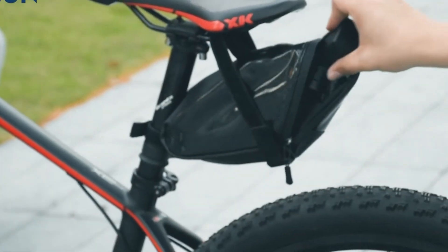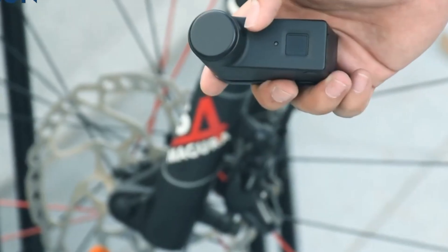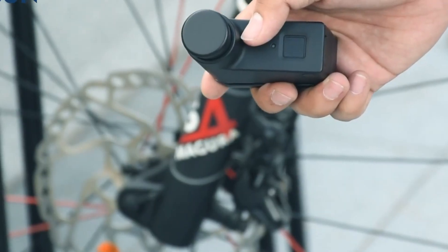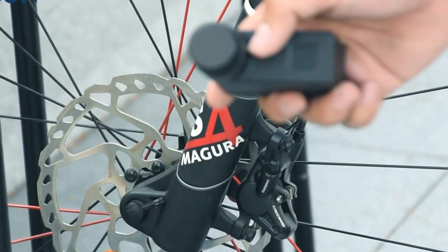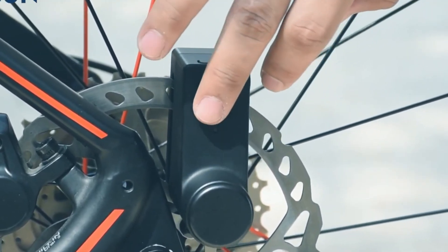The compact, integrated design keeps it sleek, and an IP65 waterproof rating means it stands up to rain, dust, and daily wear. Perfect for quick errands or routine commutes, this lock blends smart convenience with solid protection without adding unnecessary bulk.